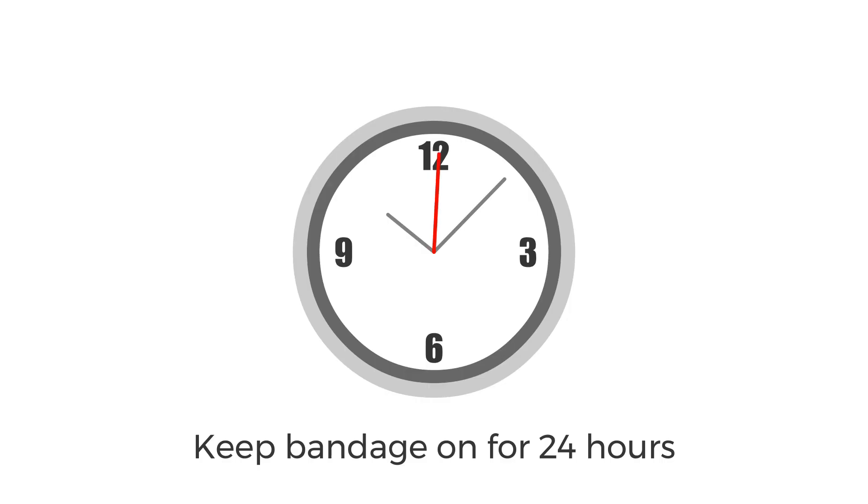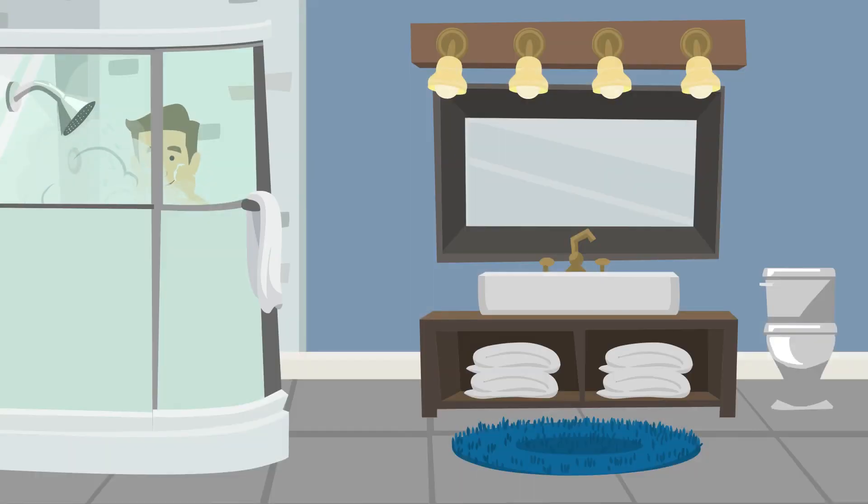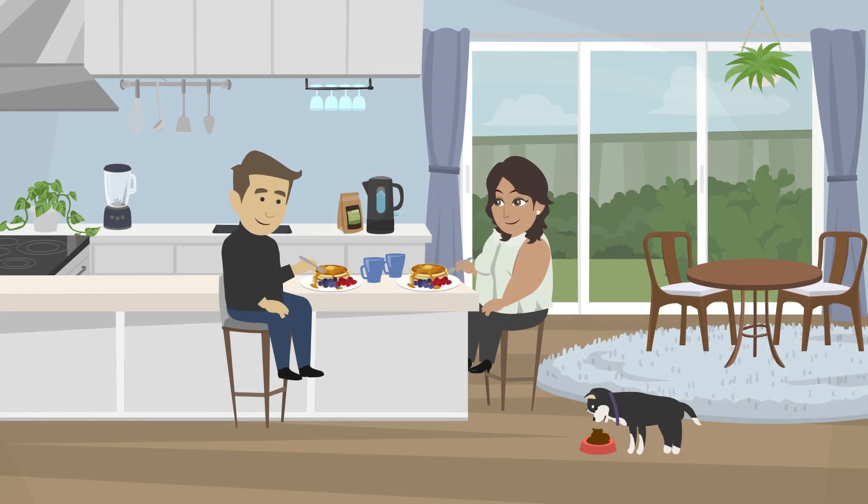After the procedure, keep your bandage on for 24 hours. Then, if there's no fluid leaking from the needle site, you can remove the bandage and have a shower. You can wash the needle site gently with soap and warm water. You might feel sore for a few days, but you can go back to your normal activities, unless your nurse or doctor gives you other instructions.